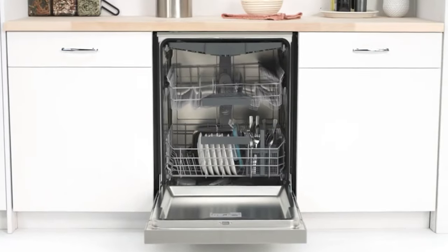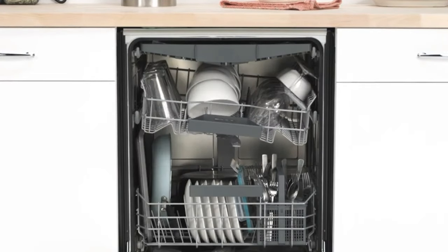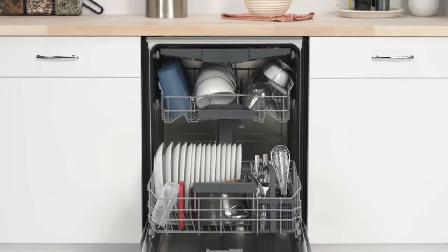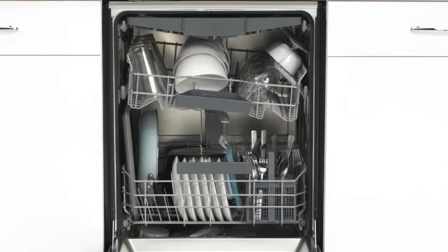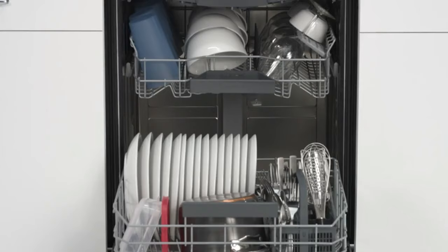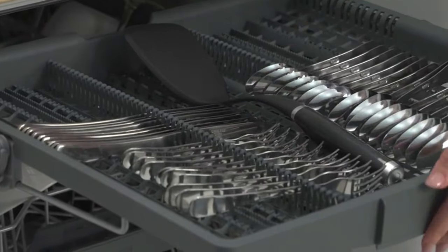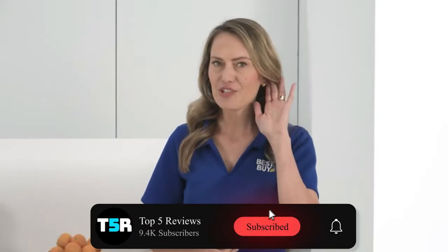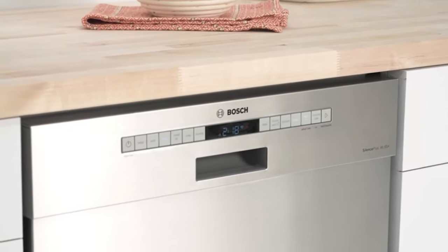The integrated display provides intuitive navigation, allowing users to effortlessly select desired settings and monitor cycle progress. Additionally, the dishwasher incorporates HomeConnect technology, enabling remote monitoring and control for enhanced convenience. Despite its advanced features, the Bosch 300 Series prioritizes energy efficiency, consuming just 2.0 watts in standby mode. Users have the flexibility to deactivate the Wi-Fi module to further optimize power consumption. The Bosch 300 Series epitomizes excellence in design, performance, and sustainability, offering a harmonious blend of innovation and efficiency to elevate your kitchen experience.